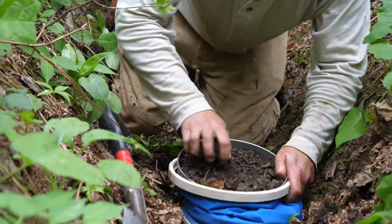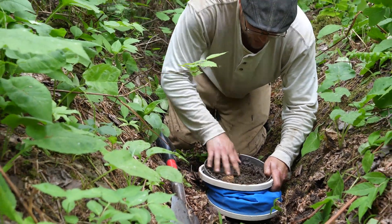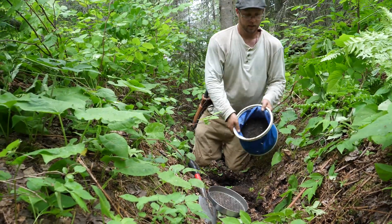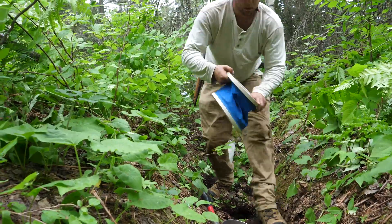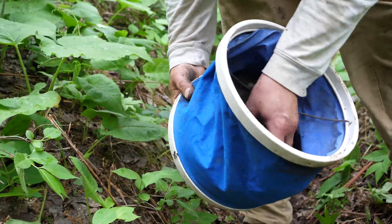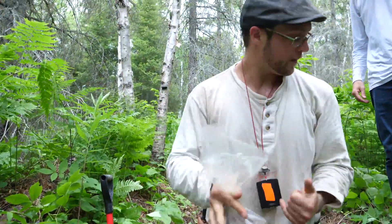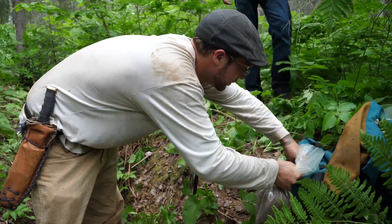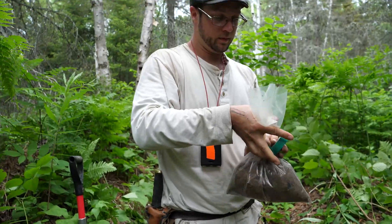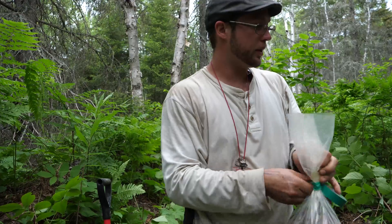We're getting a pretty good sample size here. We like to take more smaller samples than big ones so that we can profile the entire local area. I'm going to put this in a sample bag — this is what we ended up with out of that hole. That's what we'll work with at home. We'll check that out later with the sluice. We'll see you next time.